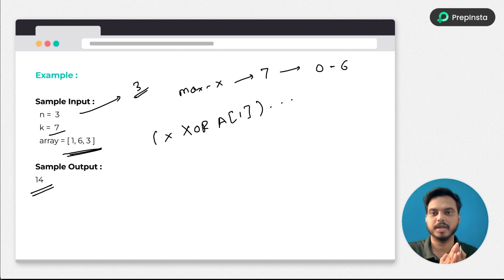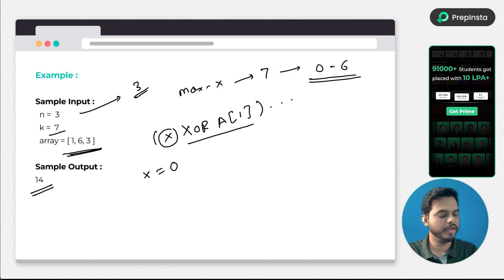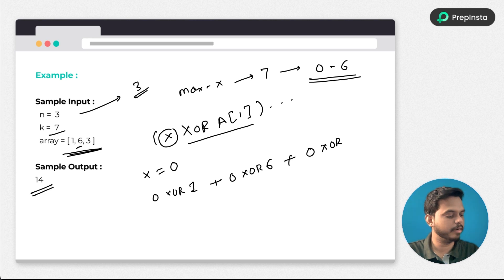First, we iterate the value of x from 0 to 6 and find which value of x gives the maximum XOR sum. Let's say x equals 0. We need to perform XOR on each element: 0 XOR 1, plus 0 XOR 6, plus 0 XOR 3. We calculate these individually and store the sum as the XOR sum value.